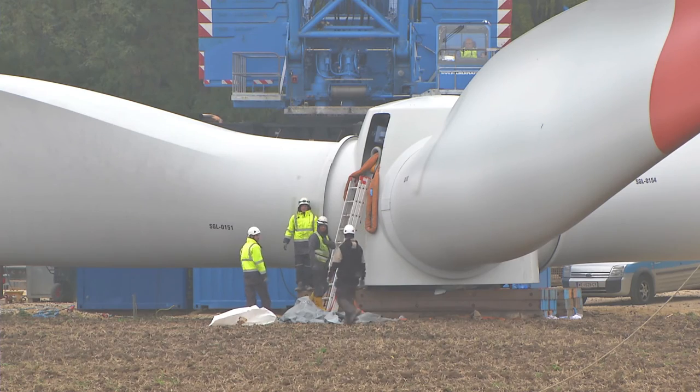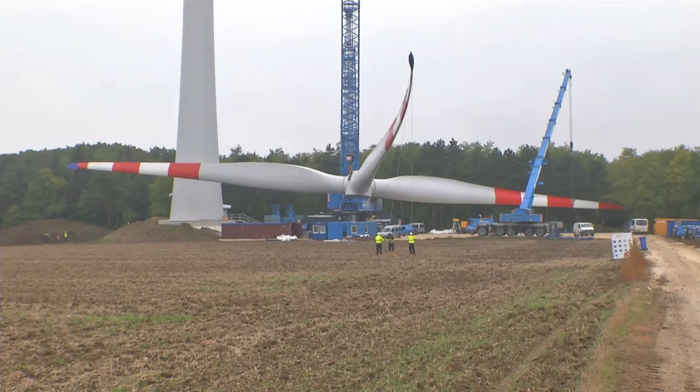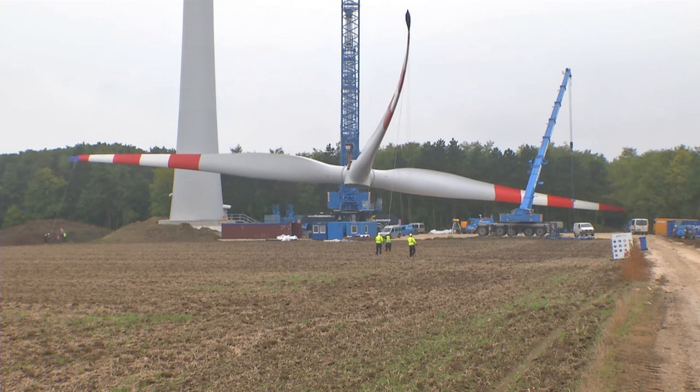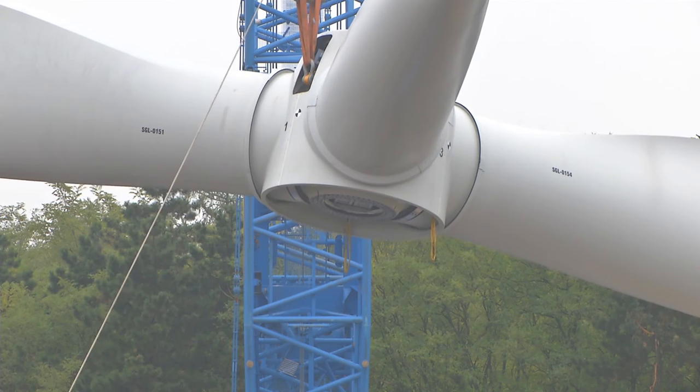Three 56-meter-long wind turbine blades are pre-assembled on the ground and are then hoisted up for assembly. A lattice boom crane with a 153-meter-long boom is used here.